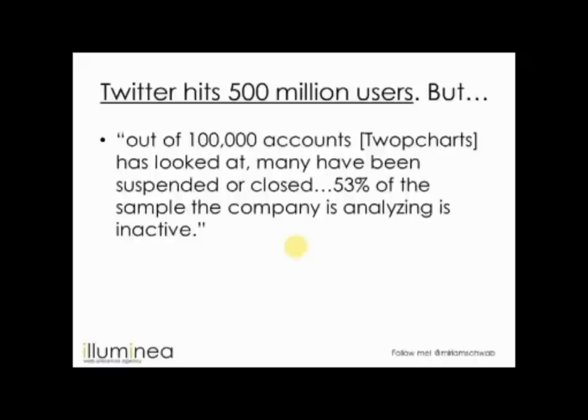Twitter has hit 500 million users — a big milestone. But the question is how many are actually active. A TWOP charts analysis of 100,000 accounts found about half were inactive, suspended, or closed. So 500 million users — what does that mean in terms of activity? It's still very active with a lot of content, but when you compare it to Facebook, it's growing but not at the same scale.